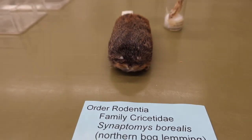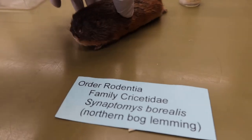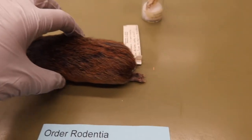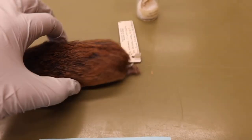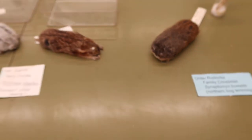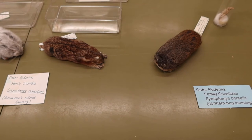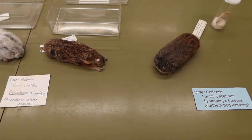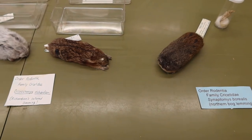The northern bog lemming has really, really short little limbs and again does not have a tail. Comparing the two lemmings, you can definitely tell the northern bog lemming apart from the Richardson's collared lemming.